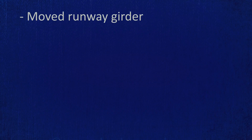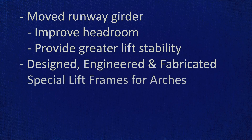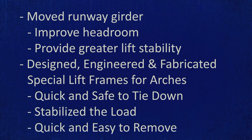We moved the runway girder above the main girders to improve headroom and provide greater lift stability. And we designed, engineered, and fabricated special lift frames for the arches that were quick and safe to tie down, stabilized the load since our lift point was below the center of gravity, and were quick and easy to remove.